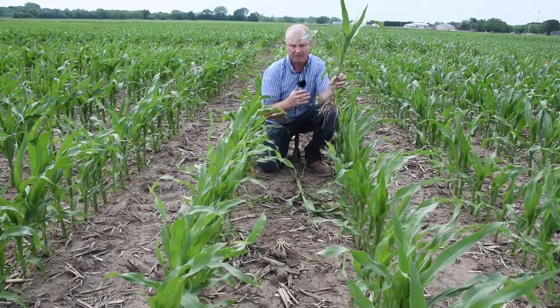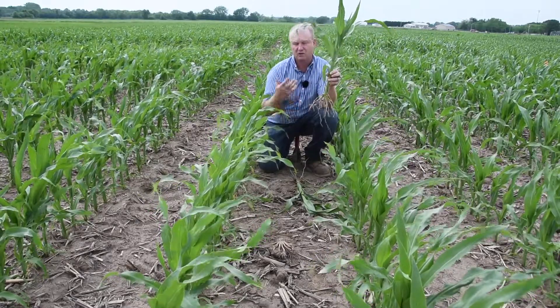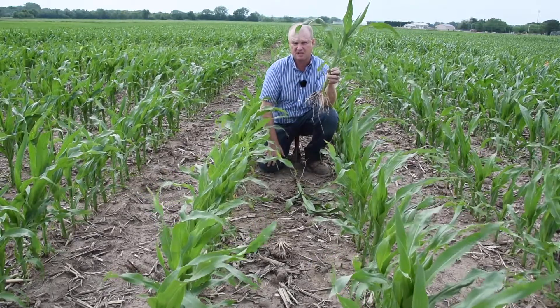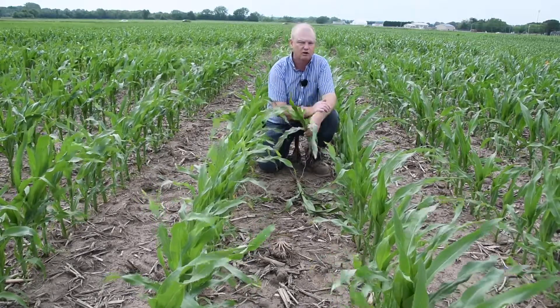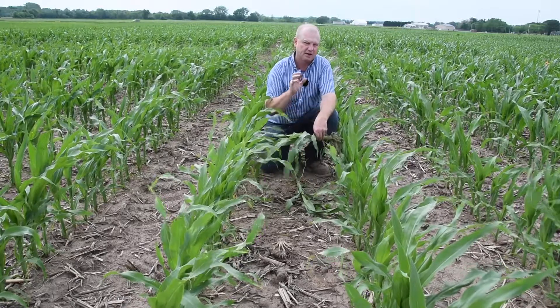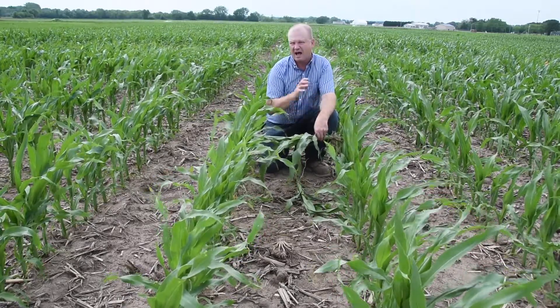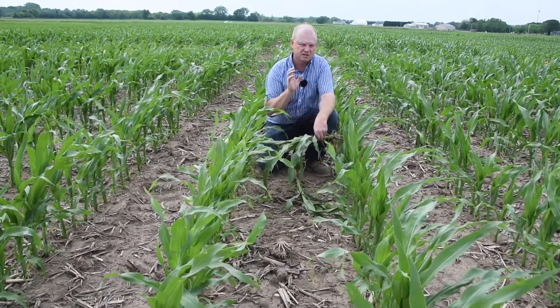That's why it's key having the proper fertility out here now and going in — it's a really critical time setting us up for success for the rest of the season. These plants look really nice here. We have good color and good early growth. Most of these treatments out here have a starter fertilizer treatment on them.